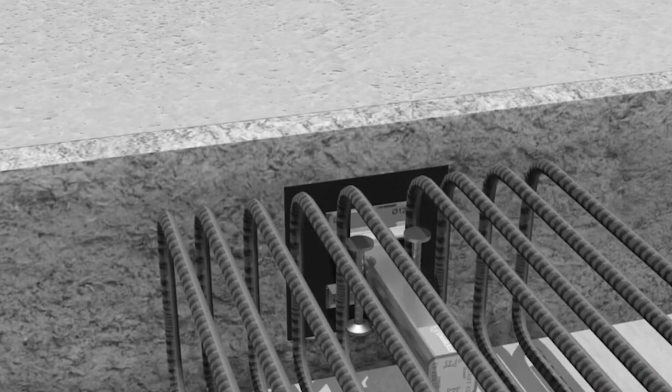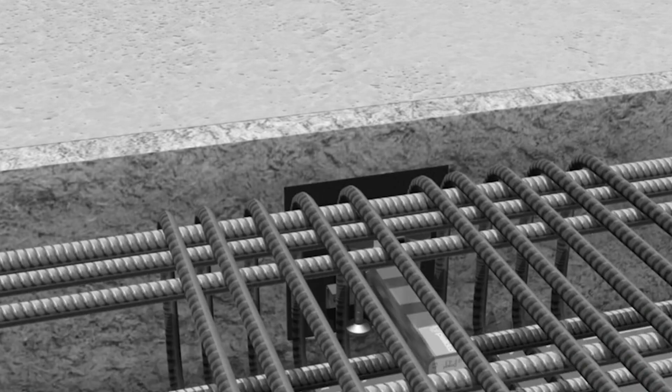The EBAQD stud is not just a connector — it's a game changer, empowering construction pros to build stronger, more durable structures.